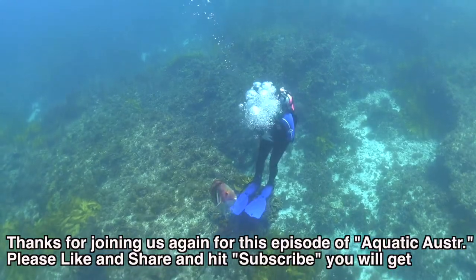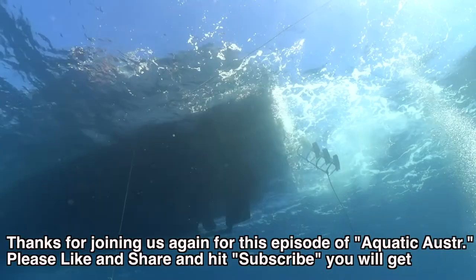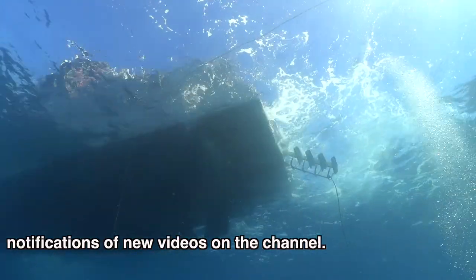Thanks for joining us again for this episode of Aquatic Australia. Please like and share and hit the subscribe button and you will get notifications of new videos on the channel.